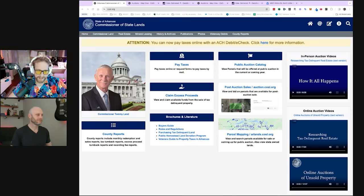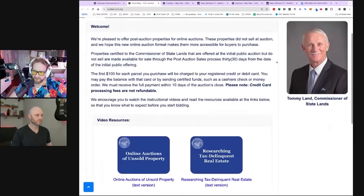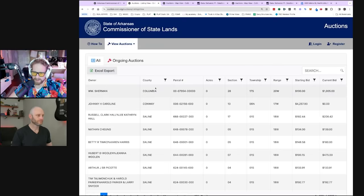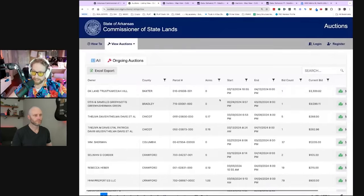On cosl.org there's a public auction catalog for upcoming properties, but there's also stuff you can buy right away — post-auction sales at auction.cosl.org. Once you click through, you can see a list view showing basically all the properties that are available. There are ongoing auctions, ones closing soon, and ones you can bid on now. Sometimes you're able to buy these right on the spot. These specific ones are all bid-style.